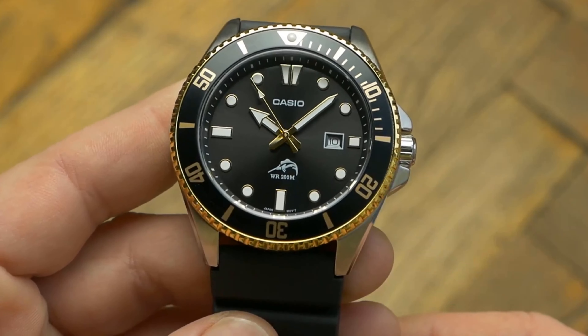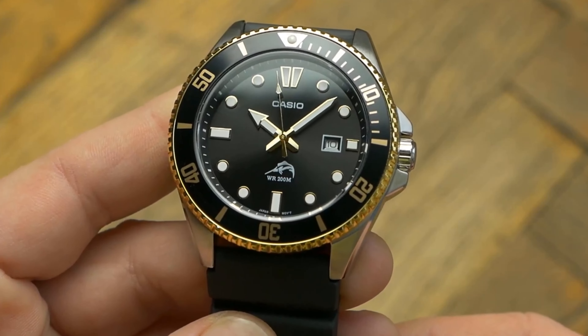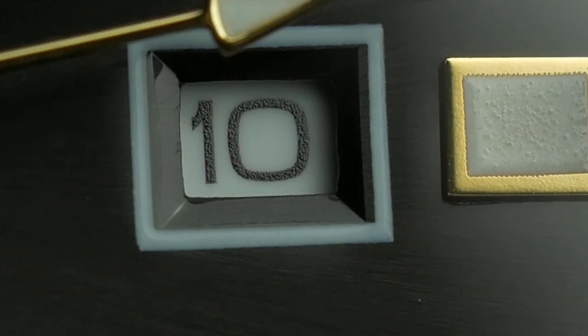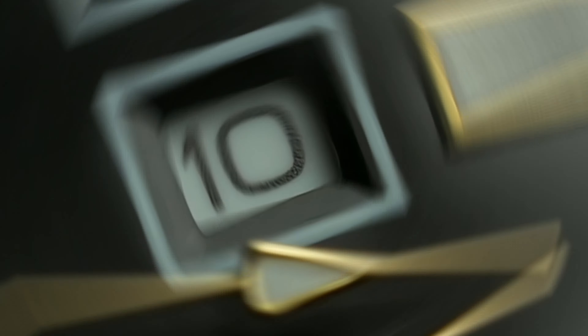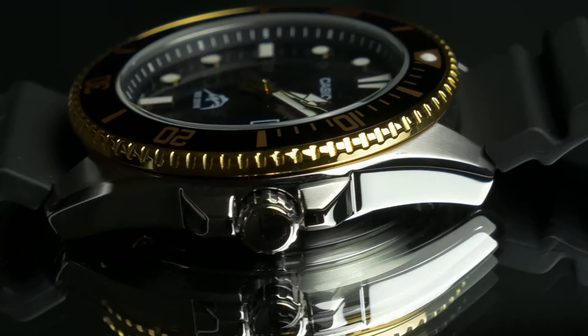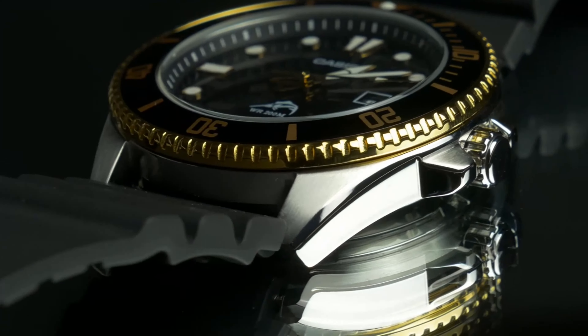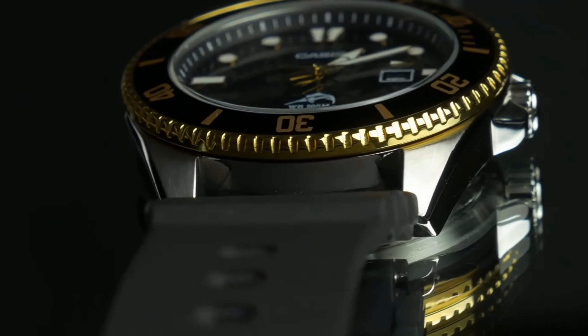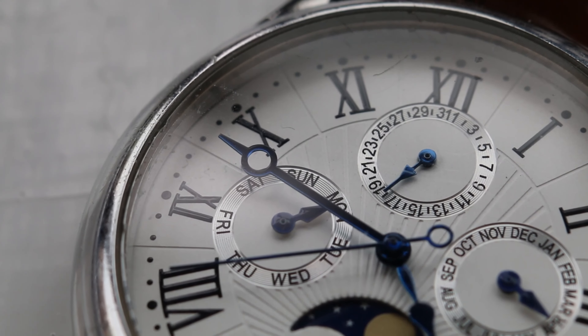Gotta watch out for those sneaky generic movements. Quartz movements often have this reputation for being low-quality and noisy. They're like the budget-friendly option for brands since they're super cheap when bought in bulk. And some cheap watches with quartz movements might have that annoying ticking sound that can drive you up the wall. That ticking sound can be a deal-breaker for sure.